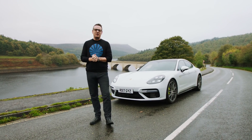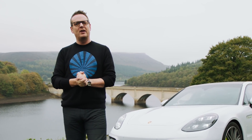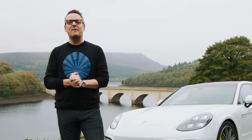Hello, I'm GQ Contributing Editor Jason Barlow and welcome to the first in a four-part series in which we evaluate some of the contenders for 2018's GQ Car Awards in association with Michelin and some of Britain's best roads.